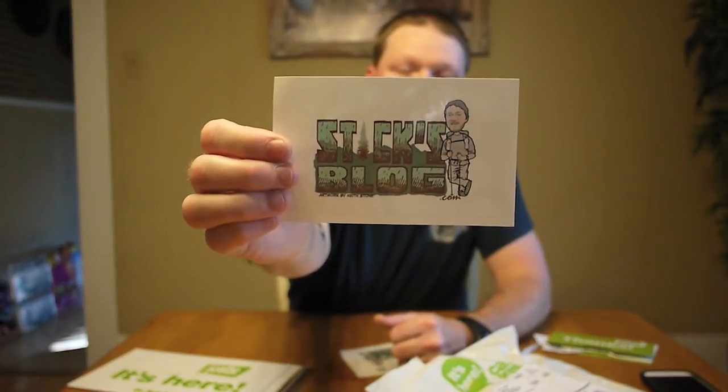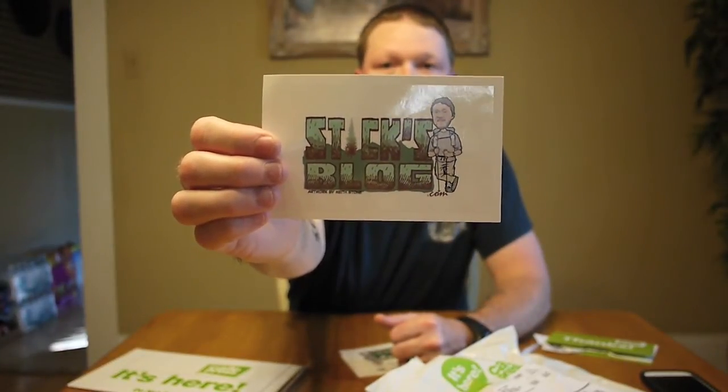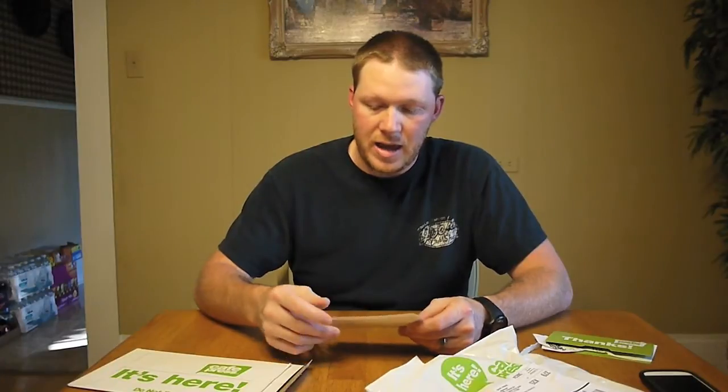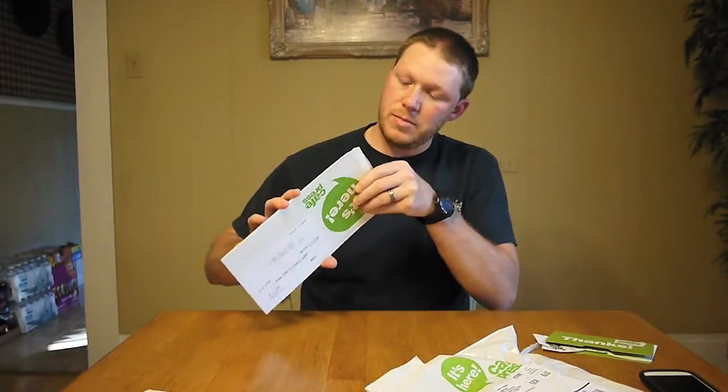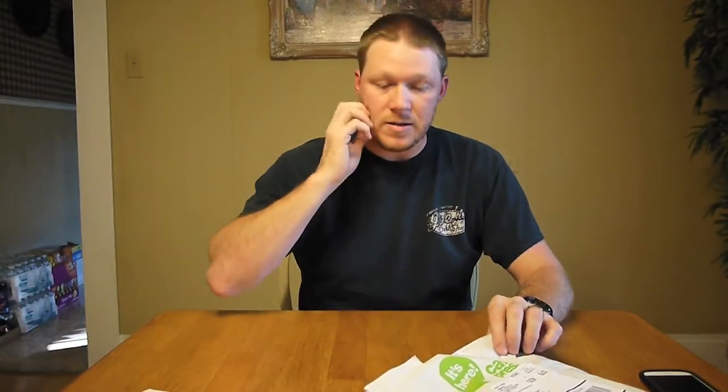Sticksblog. I think Keith did an awesome job. What do y'all think? I also want to say, right now I've got the giveaway going on for Mile, Mile and a Half — the special edition DVD and a five ounce flask. For the winner of that, I'm also going to throw in one of my stickers here. And that should be all that's in there. I'm happy with that. Those turned out well.